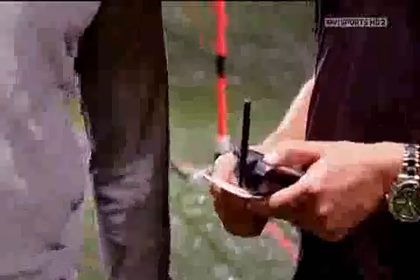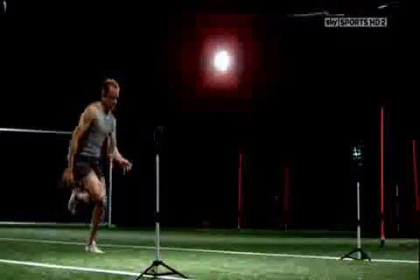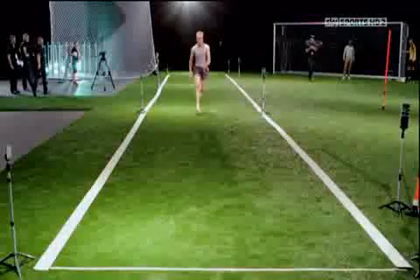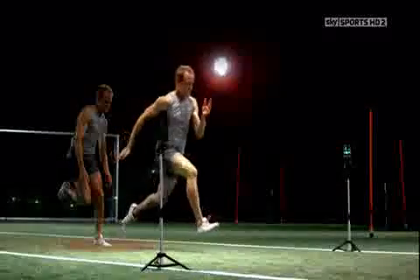Rodriguez goes first and clocks 3.31 seconds. Slow motion replays reveal that Rodriguez makes a strong explosive start, reaching top speed in under half the distance. All his movements are in a straight line — very linear, nothing from side to side. Everything is moving in a front-to-back direction, so no energy is wasted. Rodriguez has a high knee action, giving him a very long stride length of 2.5 metres.